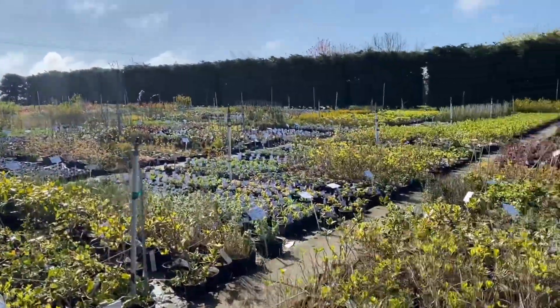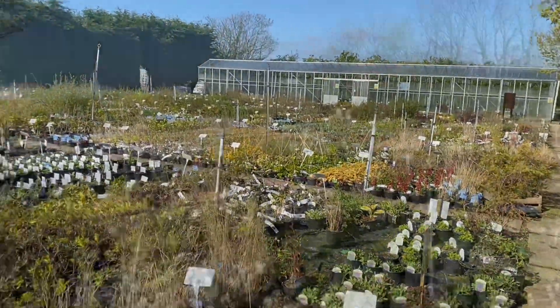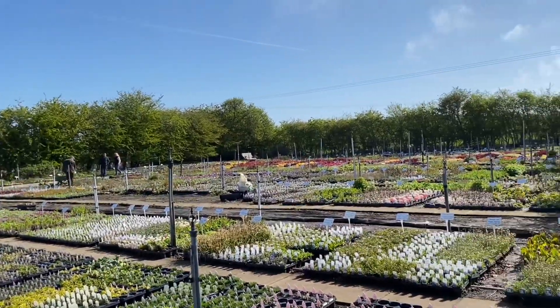I honestly cannot explain how huge this nursery is. There is so much to see and I need to come back for a full day just to have a really good look around. It is unbelievable.